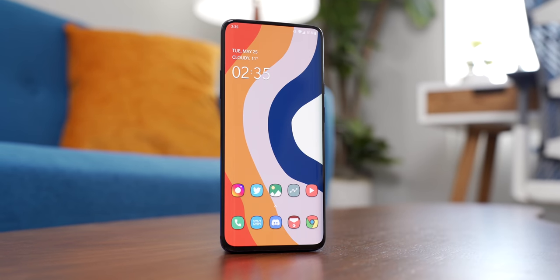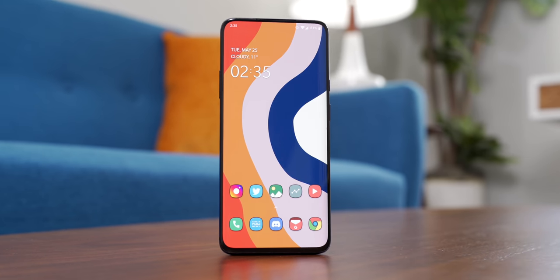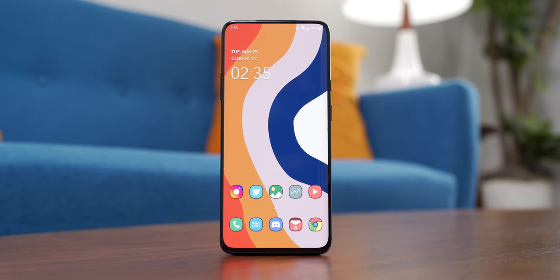This is the OnePlus 7 Pro, and even though this phone is two years old now, it's still one of my favorite phones that I've ever used. Not only that, but with how these flagships have fallen in price on the used markets, it's also one of the best value Android phones you can buy right now. The question is, should you? It's time for Tech Rewind.